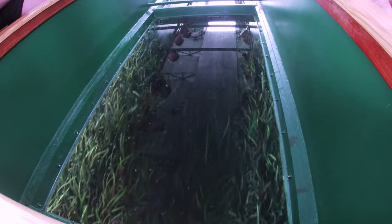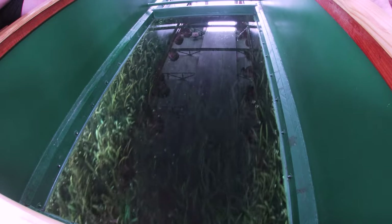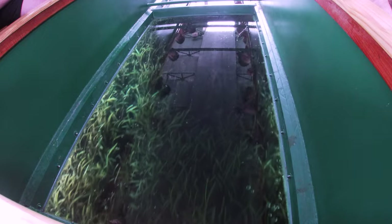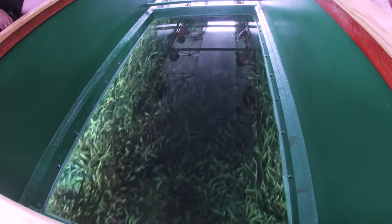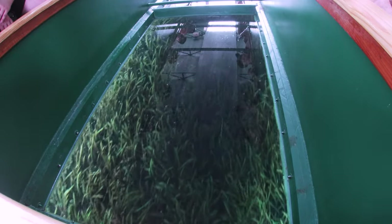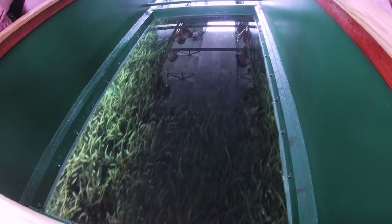This grass you're looking at down here is called eel grass. Manatees love that stuff — that's kind of their staple. They eat about 200 pounds of it a day. They tell me it's edible by humans as well, but it has the consistency of celery, so it's real bitter. It kind of tastes like kale. As soon as they said kale, that was it for me.